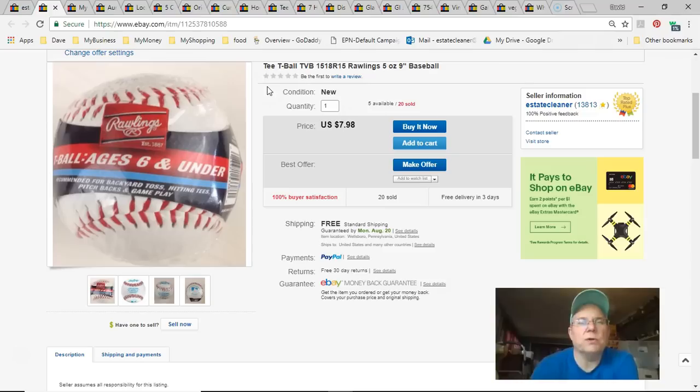Next are tea balls. I paid 50 cents each at Walmart when they were clearanced. Listed August 23rd last year, sold July 24th for $7.98 free shipping. They fit in a little box and shipped cheaply.